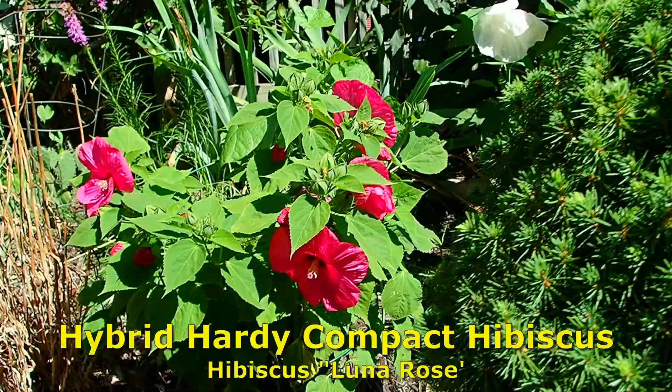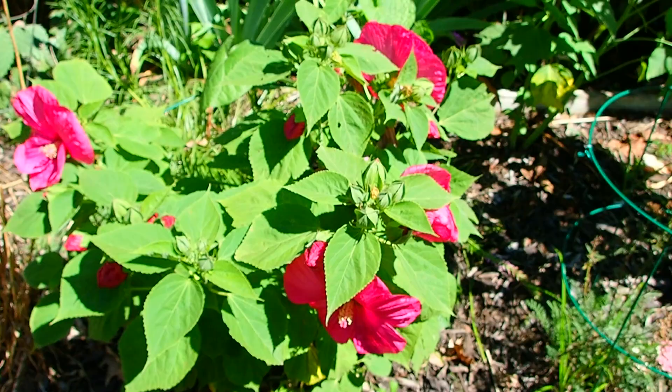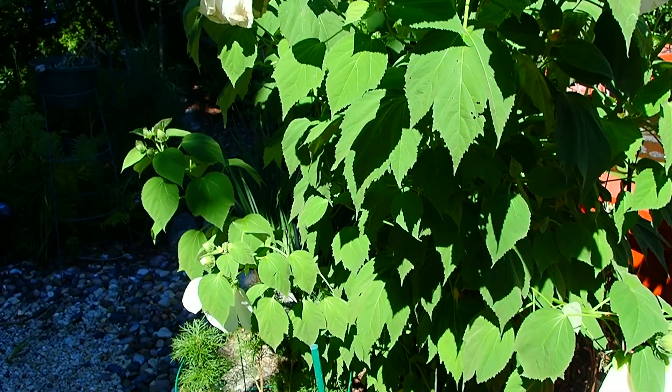Behind you — this one is Luna Rose. Again, this is a short variety, obviously red or bright pink. Just lovely. We've been moving these around — this is in the backyard near the water feature. This was one of the root divisions that we planted back here.